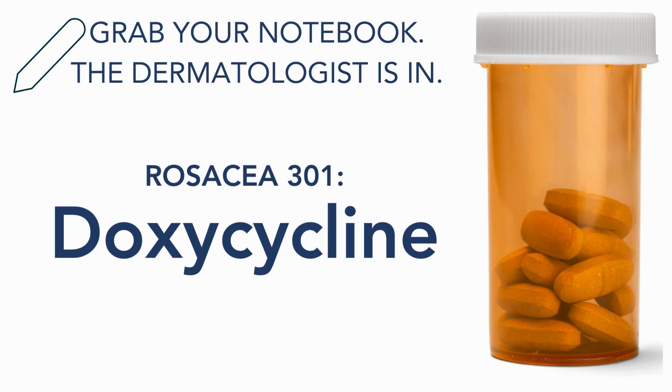Hello, and today we're continuing our rosacea series, and we are discussing our favorite pill for rosacea, which is doxycycline.